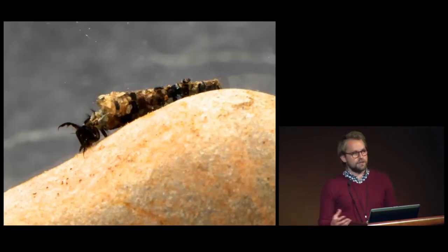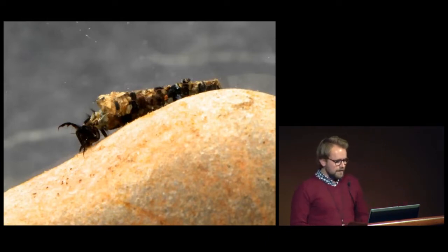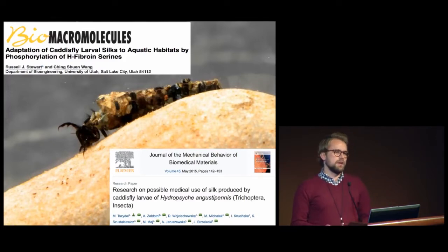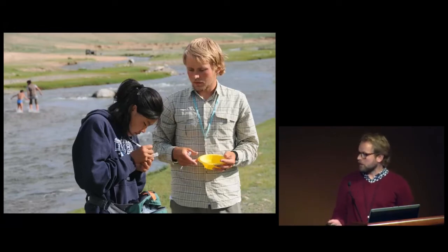Caddisflies are the insect order Trichoptera, an understudied group. There are about 15,000 named species. They're well known amongst professional and amateur entomologists alike because they have this remarkable ability to use silk underwater to construct fixed retreats and tube cases. They've also caught the attention of biomedical researchers recently, who are inspired by the structure of the silk that's so strong and durable underwater and want to use it to make better surgical adhesives. They're also important for freshwater biomonitoring and are differentially sensitive to pollution levels, which makes them ideal to judge the health of streams and other freshwater environments.